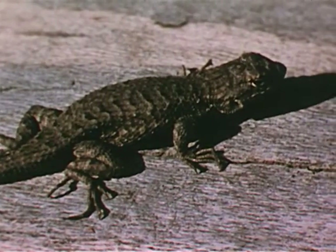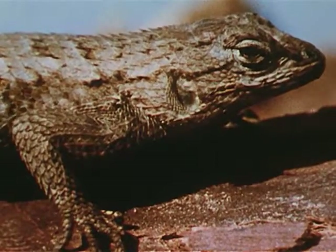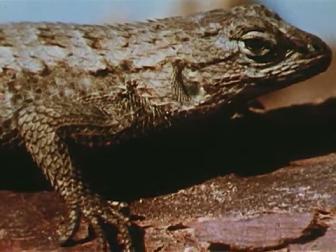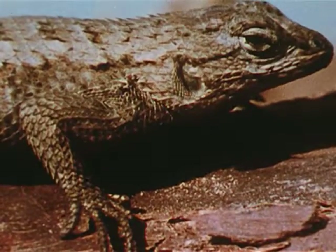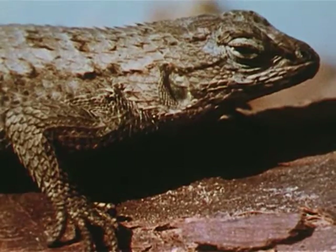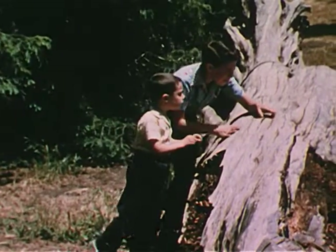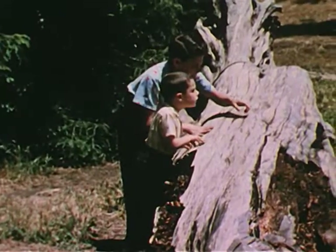This little animal eats insects. It often lives on or under an old tree like this where many insects may be easily found. Do you know what it is? It's a lizard. Lizards are harmless, but catching one isn't always easy.